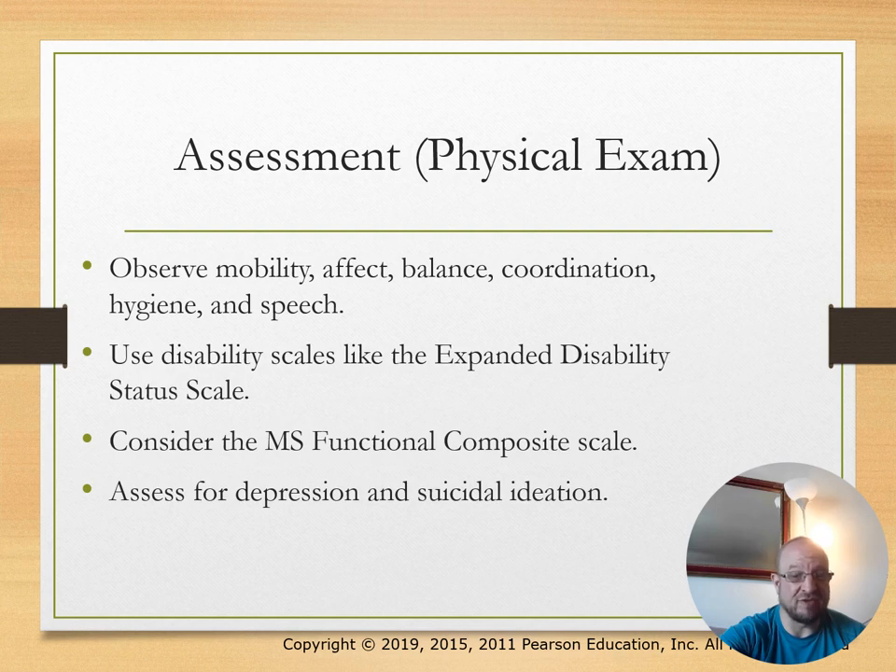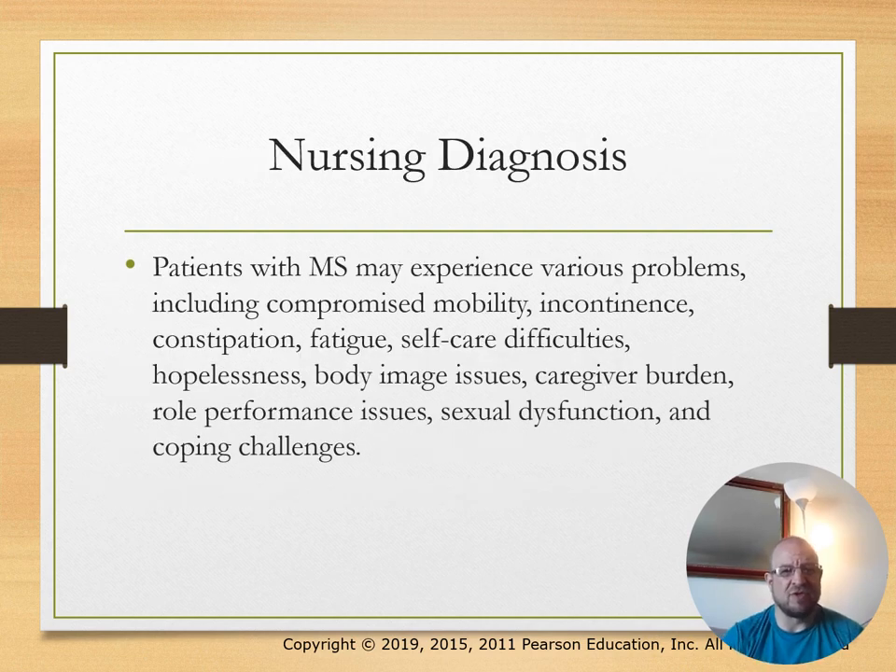Assess for depression and suicidal ideation—that's a significant safety issue. Nursing diagnoses include incontinence, compromised mobility, constipation, fatigue, self-care difficulties, hopelessness, body image issues, and sexual dysfunction.